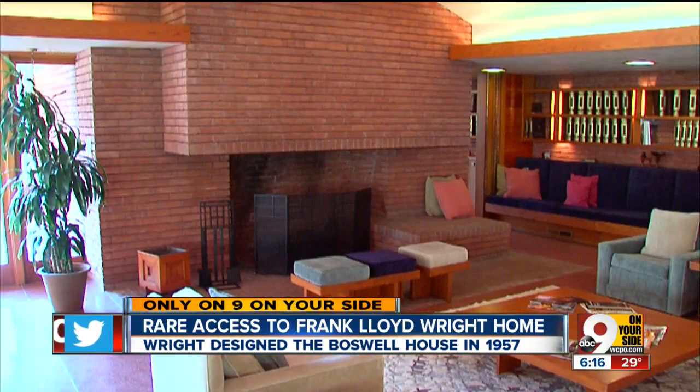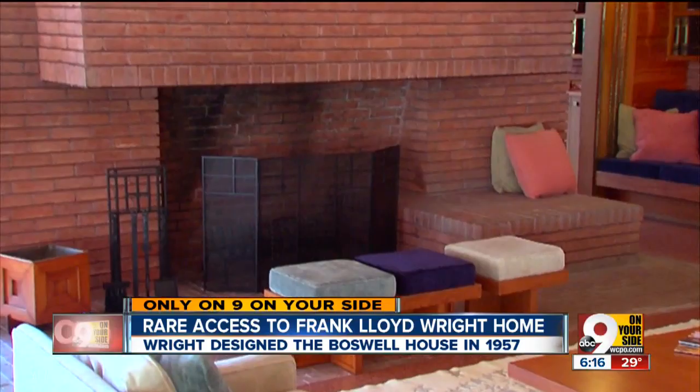Wright termed his designs Usonian, and there are specific clues, like the first thing you see when you walk into this L-shaped home: the fireplace. He considered the hearth to be the center of the home, and the whole room kind of revolves around it.